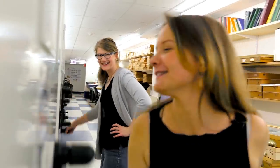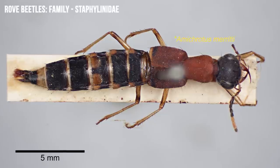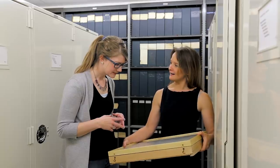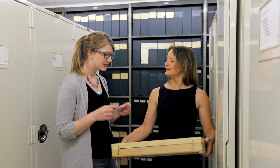What's really cool about our rove beetle collection is it's one of the best in the world. We've had two experts on rove beetles here — Al Newton and Margaret Thayer. We also have about 7,000 type specimens, and we've been working on databasing and imaging those types so anyone can go online and take a look at our rove beetle types.